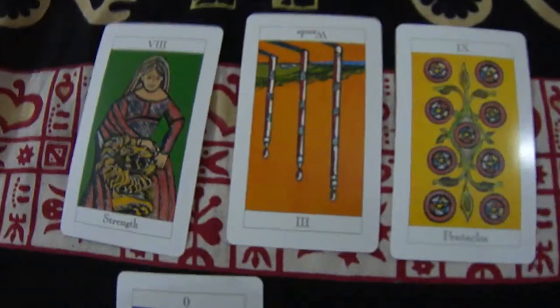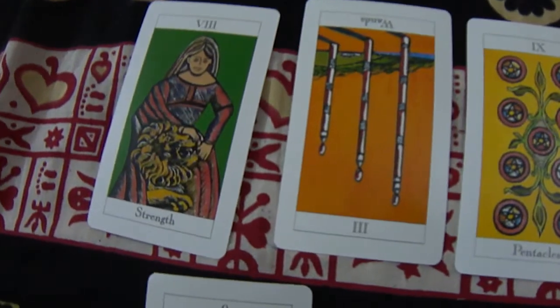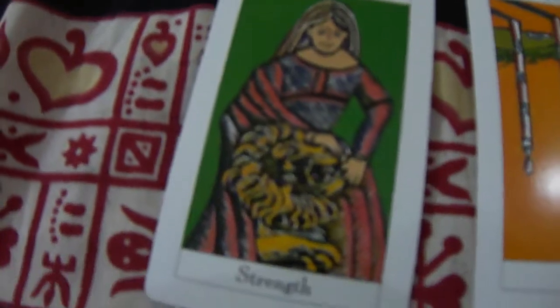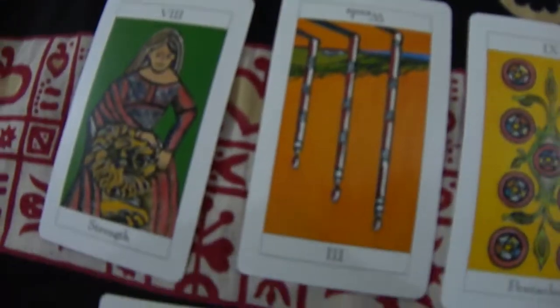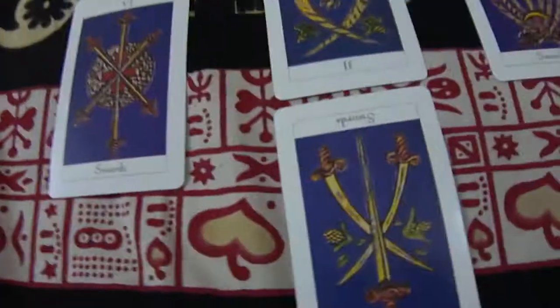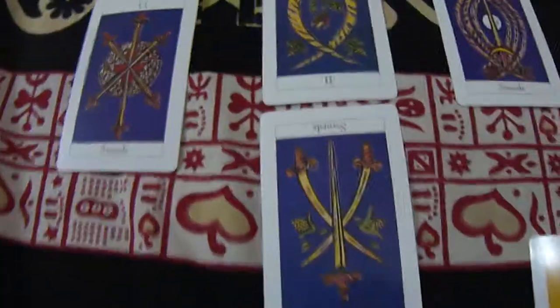Have the person take out three cards from a well-shuffled deck. From that, three cards are taken out — the first tells about the past, the middle one about the present, and the third one about the future. Now another way of taking out the cards is in this fashion.